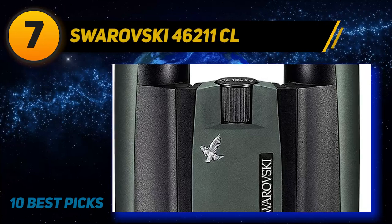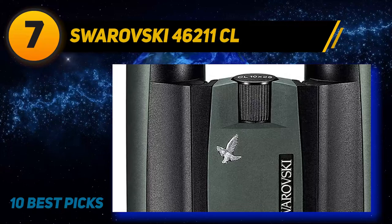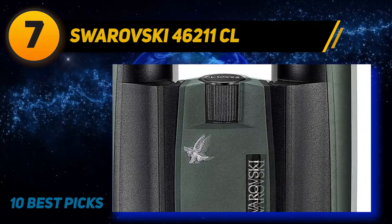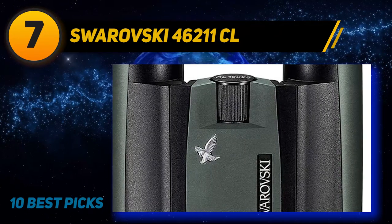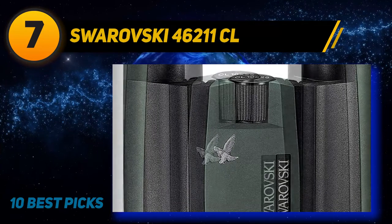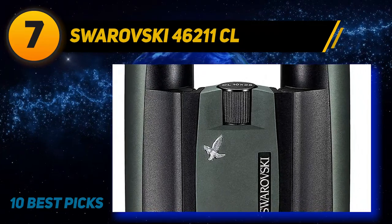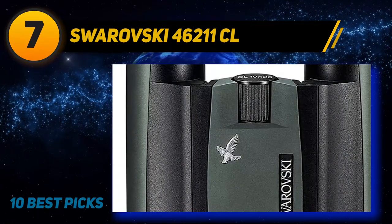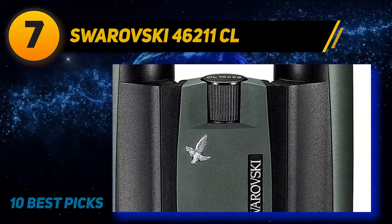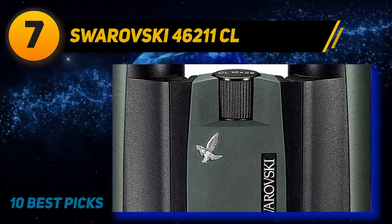At number seven: the Swarovski CL 8x30 Pocket. Swarovski introduces a binocular that comes in under $1,000 — and it's no kids' toy. The CL Pocket model may be small, but it's very much capable of keeping up with its full-size competitors. The glass and overall quality is right in line with Swarovski's strict quality control and manufacturing policies, upheld with the same standards as their bigger siblings. It takes a spot as the best compact binoculars for hunting because it comes in at an affordable price point for a Swarovski product.